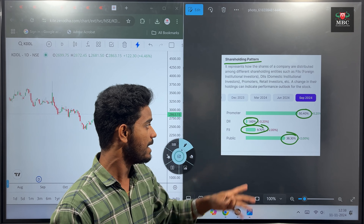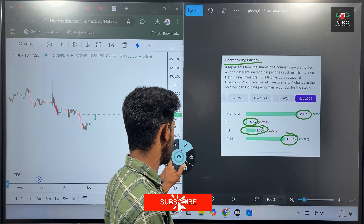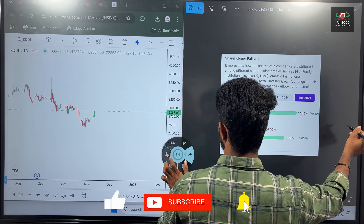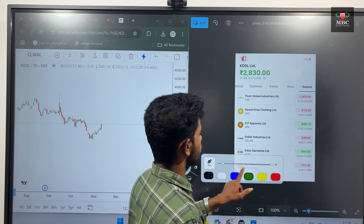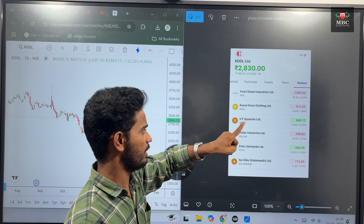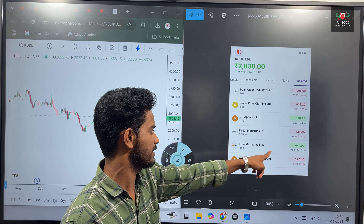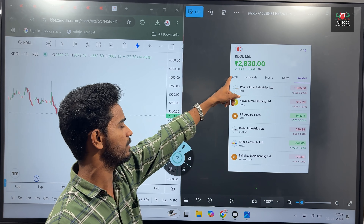This stock is 2.60%, which is the best. For the value of peers comparison, we will check PGL stock, Cable Care and Clothing Limited, SPF, Dollars Industry, Sky Tax Government — checking size and scale across all peers.